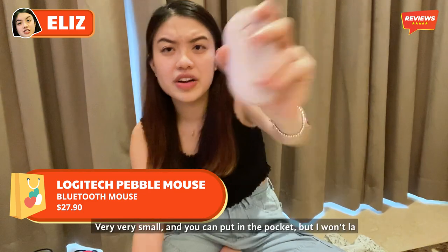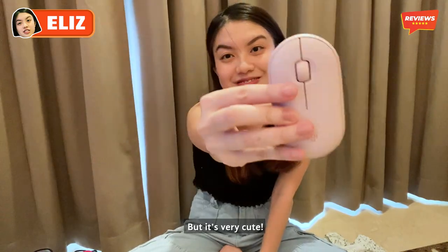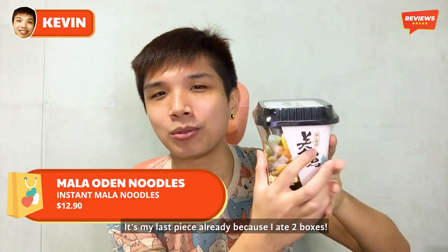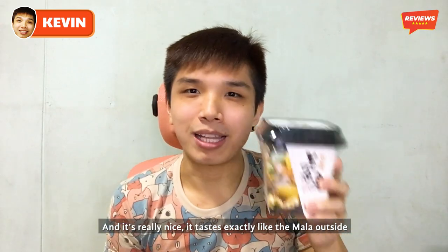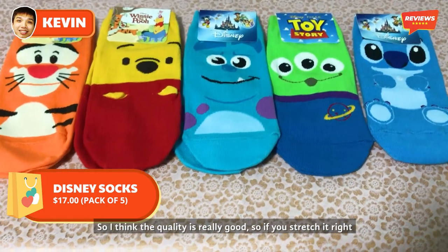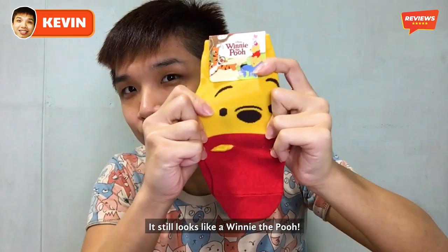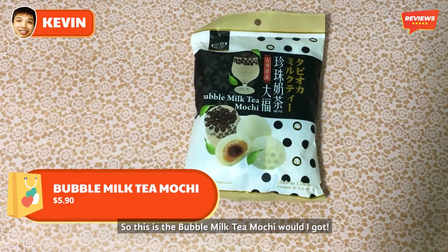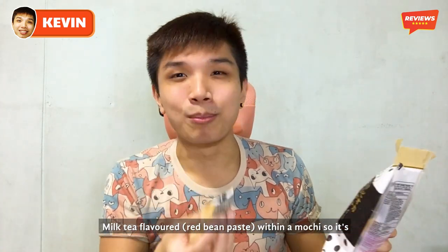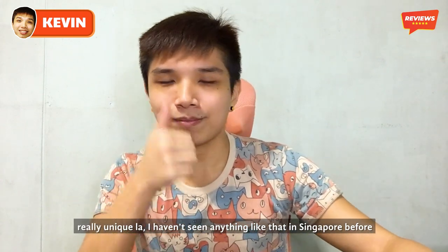Logitech Pebble Mouse — very small and you can put it in your pocket, though I won't. But it's very cute. And this is the mala odent — it's my last piece because I already ate two boxes. It tastes exactly like the mala outside. These are the Disney socks I bought — the quality is really good, and if you stretch it, it still looks like Winnie the Pooh. And this is the bubble milk tea mochi — if you like red bean paste and tau sa, it's like milk tea-flavoured tau sa inside a mochi. Really unique — I haven't seen anything like that in Singapore before!